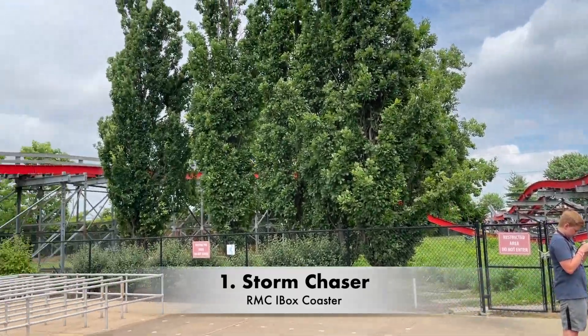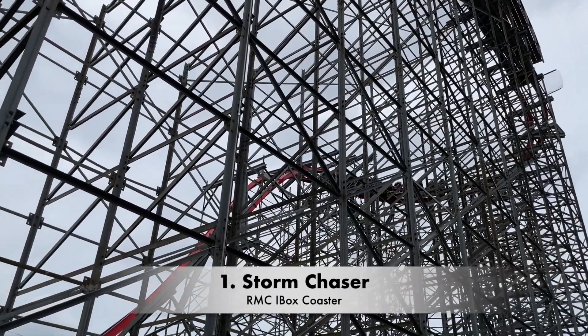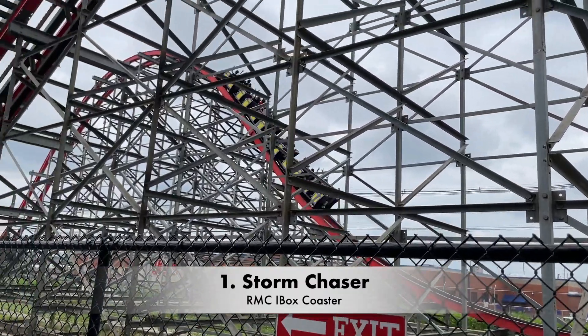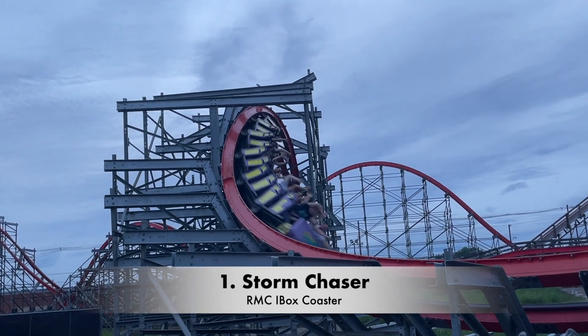The first time I rode Storm Chaser in 2018, it was running nylon wheels, and it had a bit of a rattle to it. Because of that, I originally preferred Lightning Run. But then in 2019, and again in 2021, it was running the polyurethane wheels, and it was glossy smooth.